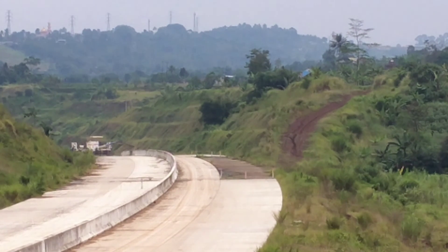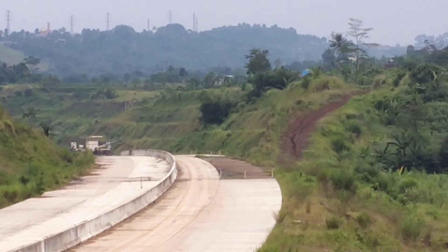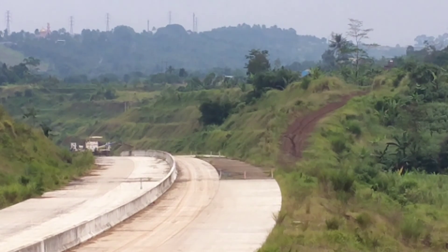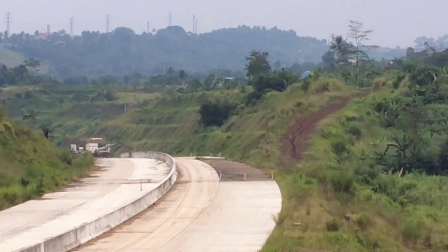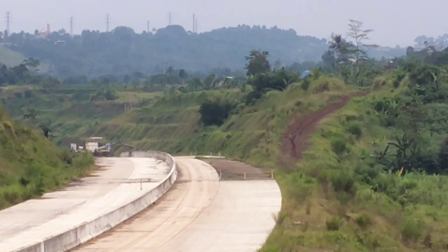Dan siap melakukan pengecoran kembali di lokasi kampung Lewinanggung yang sempat kemarin tertunda tiga sampai empat hari. Tapi kali ini mau digenjot lagi. Terbukti dengan sudah nongkrongnya alat pengecoran di lokasi ini. Dan kita akan memantaunya juga lewat udara untuk melihat bagaimana kondisinya.